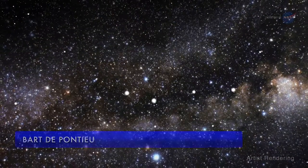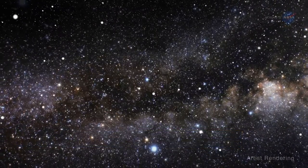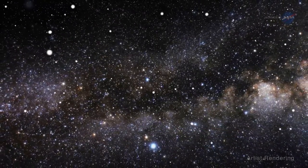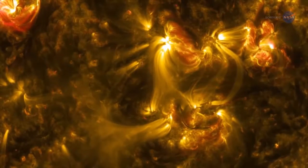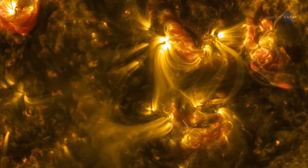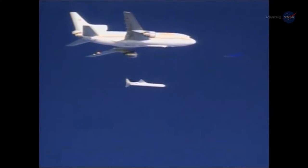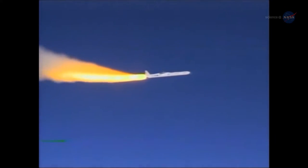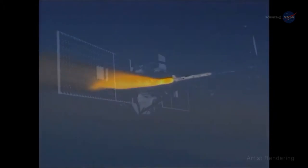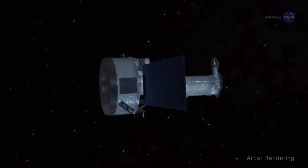Solar physicist Bart DePonchoux of the Lockheed Martin Solar and Astrophysics Laboratory says the problem of coronal heating was first discovered in the 1940s, and involves a variety of complex physical processes that are difficult to directly measure or capture in theoretical models. On June 27, 2013, with campfires blazing around the USA, NASA launched the Interface Region Imaging Spectrograph, IRIS — a space-based solar observatory designed to get to the bottom of how the solar atmosphere is heated.